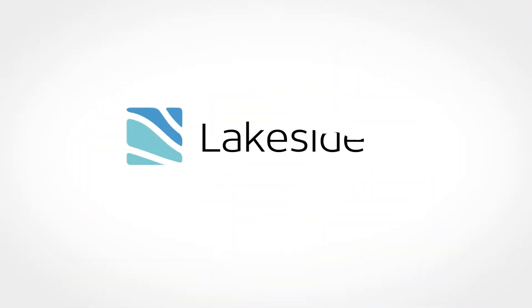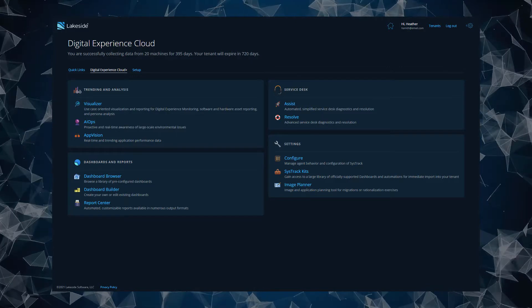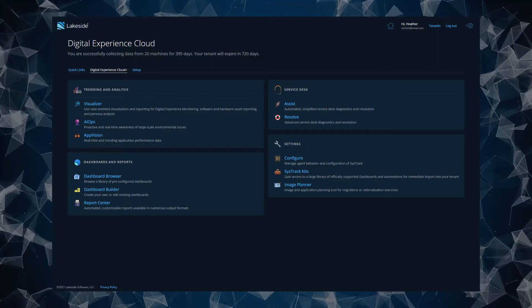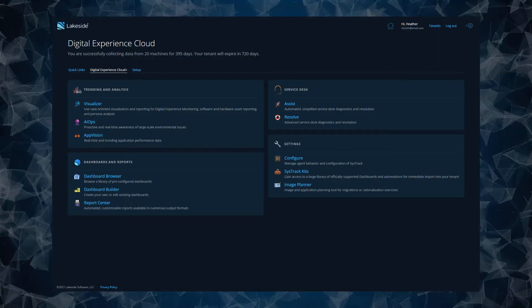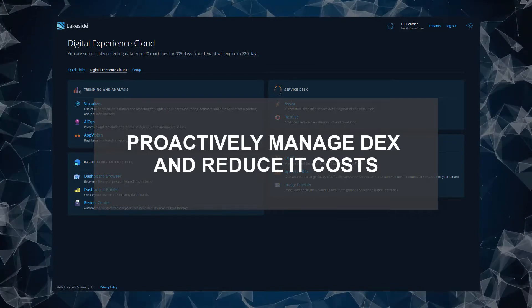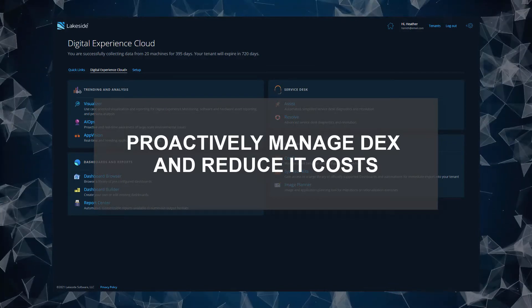That's where Lakeside can help. Optimized for modern work environments and leveraging real-time user experience data, Lakeside provides actionable insights IT teams can use to proactively manage the entire digital employee experience and reduce end-user computing costs.